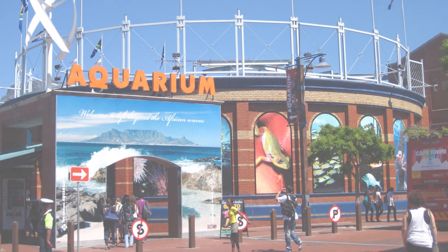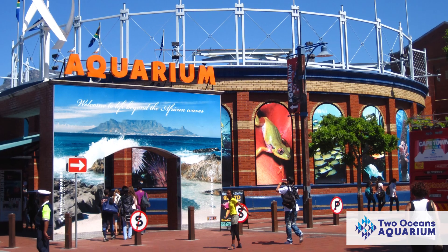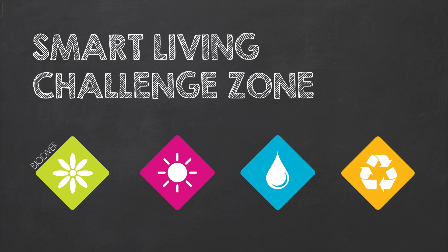In December 2015, Two Oceans Aquarium, in partnership with the City of Cape Town, opened the Smart Living Challenge Zone, a playful exhibition to create public awareness around the topics of biodiversity, energy, water and waste.